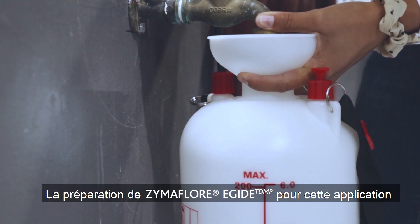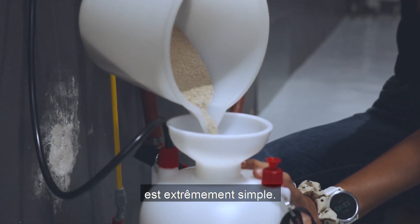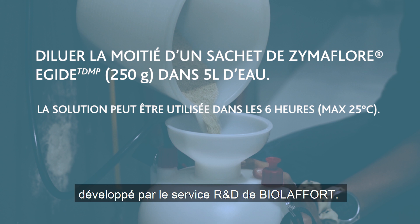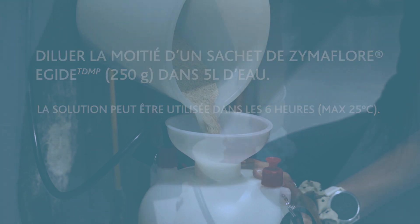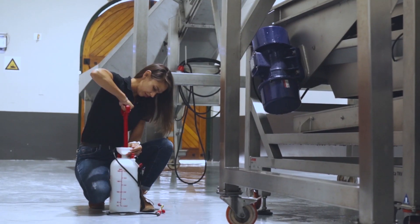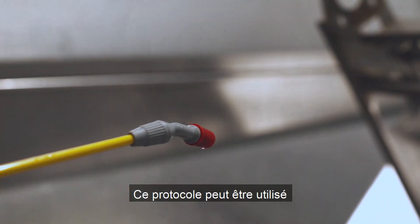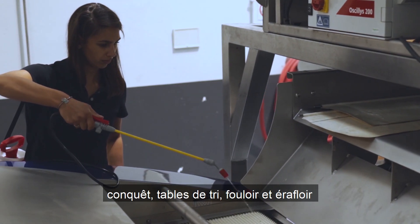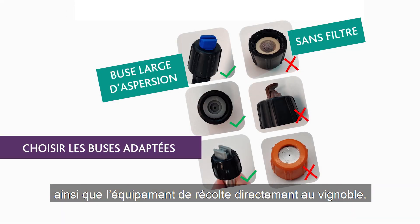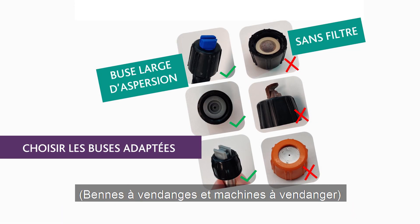But the latest way of introducing Zymiflor Egyte into your winery is by using an easy applicable spray system. The preparation of Egyte for this application can be done by following a very easy protocol as created by our Biolaforte R&D team. This can be used to treat your offload platforms, sorting tables, crushers and destemmers, as well as your picking bins and even your grape harvesting machines in the vineyards.